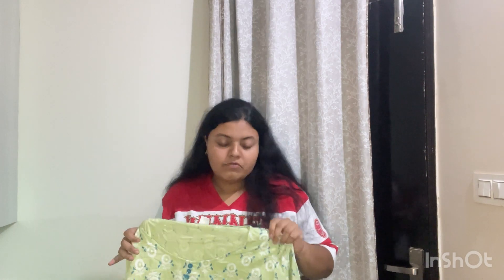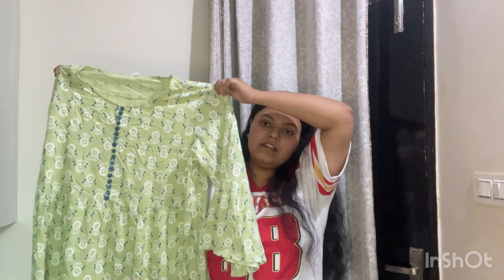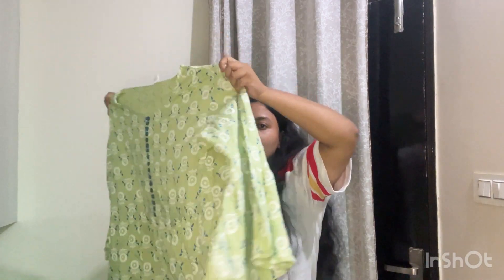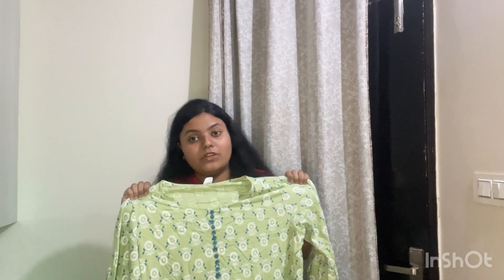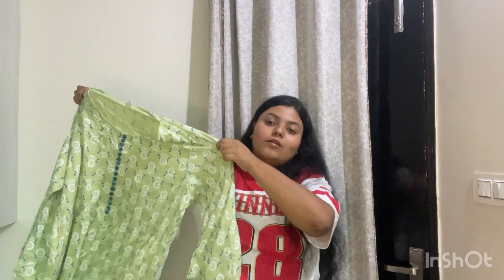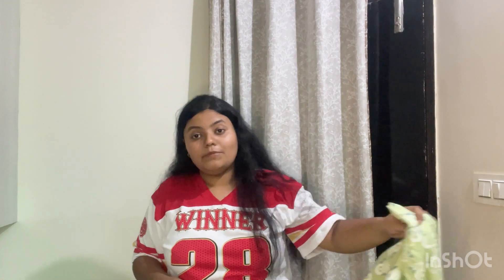The next kurti set is from Yes Gallery — this is also one of the best brands. I got a cotton kurti in size 2XL. You can see the color and the pattern — the pattern is very beautiful and elegant. Yes Gallery products are pure cotton and really good. Nothing can change my mind from buying kurtis from Yes Gallery. Let me know in the comments which was your favorite product and if you've bought from any of these brands.